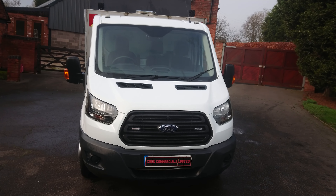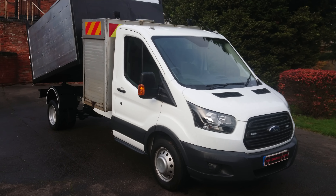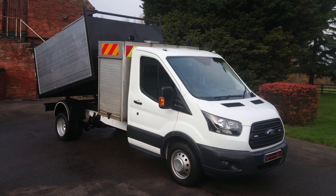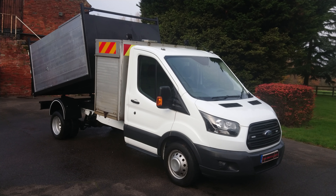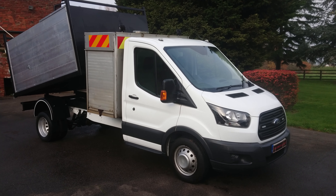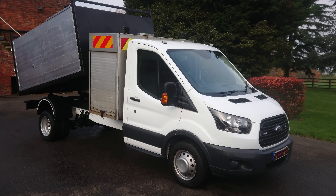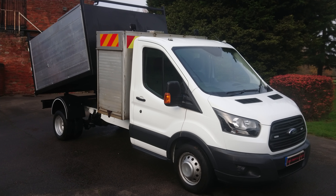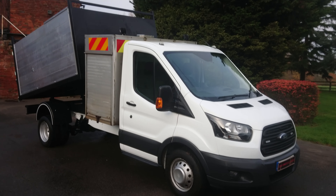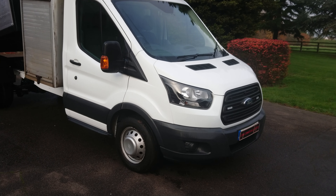Hello there, Martin here at Cork Commercials Limited, showing you around this 2018 68-reg Ford Transit Arborist tipper. It's got 93,000 miles with service history, one owner, and we've got a few features on it — reverse camera, spotlights, LEDs — and I'll show you those as we go along. Really nice condition.